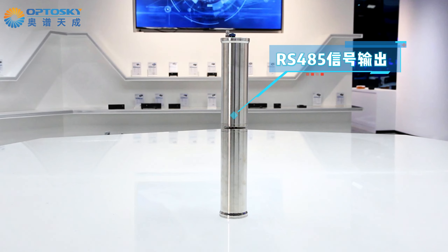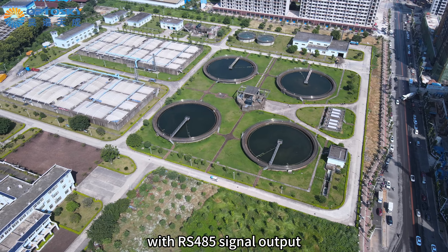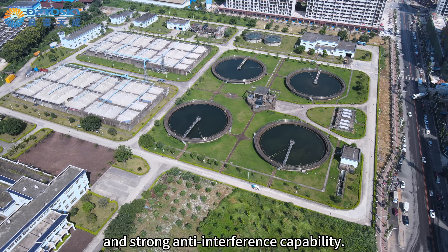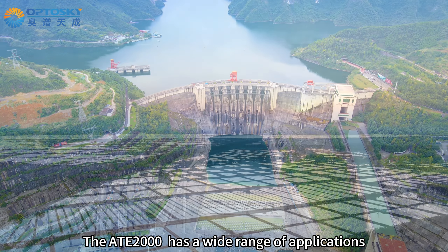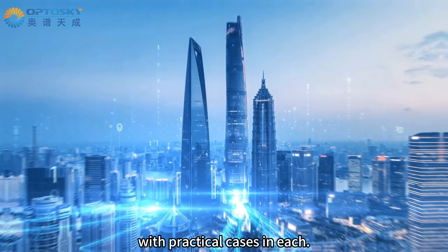Making it more environmentally friendly, the H2000 can continuously monitor around the clock. With RS485 signal output and strong anti-interference capability, the H2000 has a wide range of applications in fields such as sewage treatment plants, environmental monitoring, and agriculture, with practical cases in each.